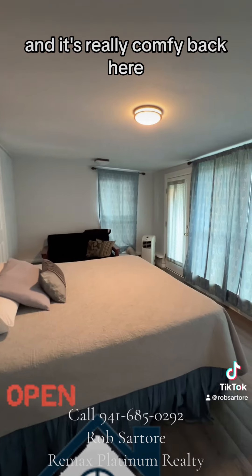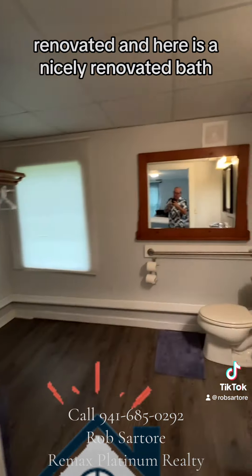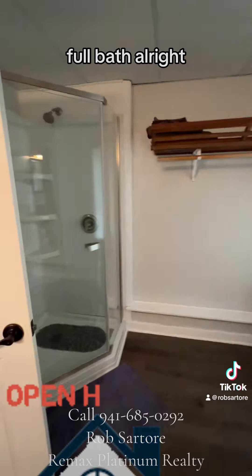It's really comfy back here. This was a porch that was renovated. And here is a nicely renovated bath — full bath.